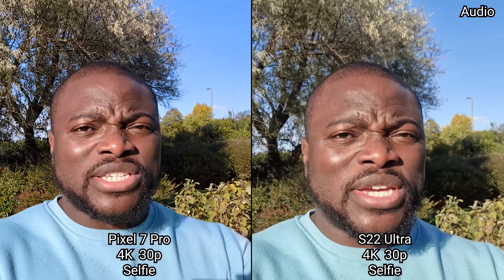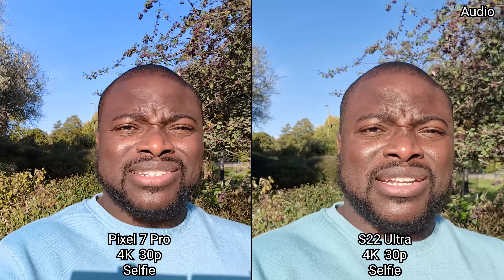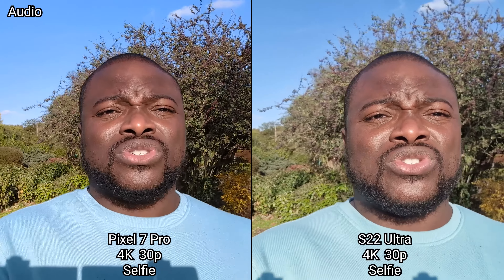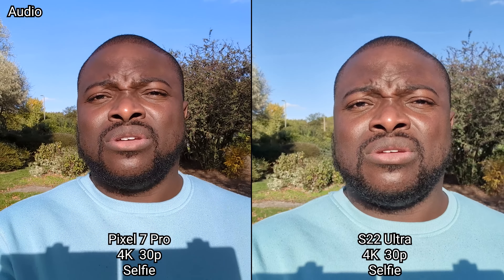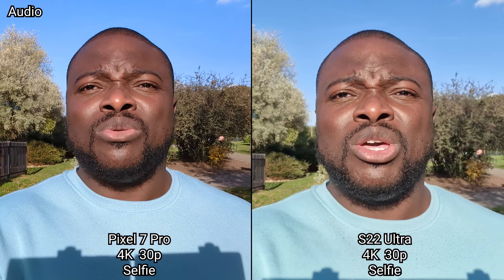Now we're in the 4K UHD 30 frames a second video recording mode, seeing how the dynamic range, image quality, and detail change, as well as the stabilization at the higher resolution but at the 30fps mode. The speech enhancer is enabled on the Pixel 7 Pro.